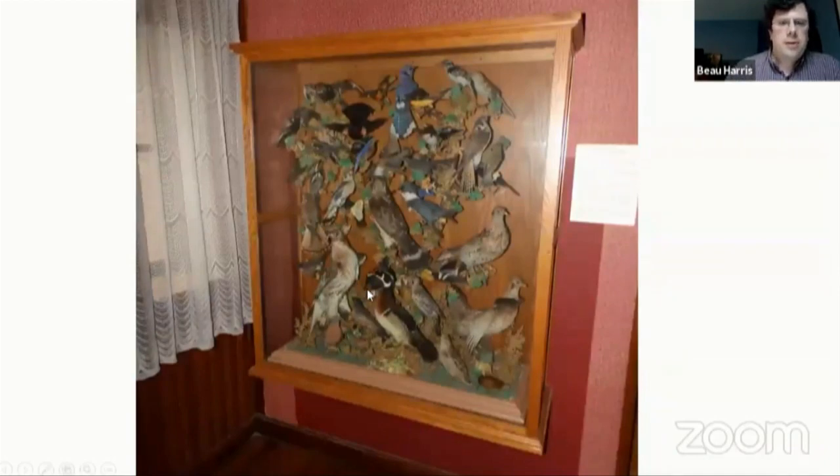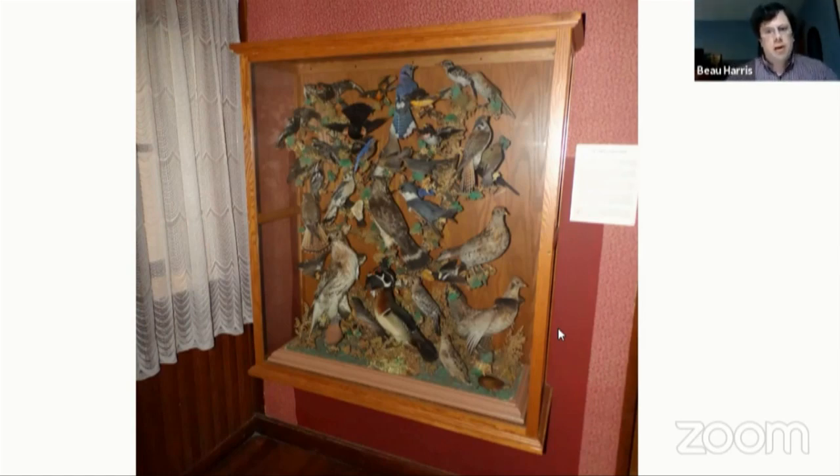Moving on to this last display that Hannah talked about — this is the largest bird tree that we have here at the museum, with 43 specimens of 30 different species of bird, and it also includes down here the turtle that Hannah showed you, which is a little more unusual for bird trees. Most of the bird trees we have are just birds, and most don't have the variety of birds that you see in this one.